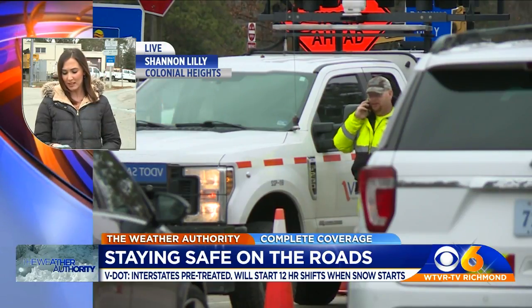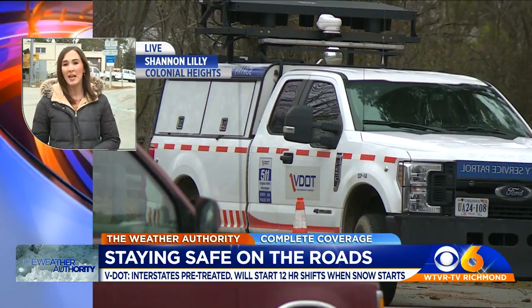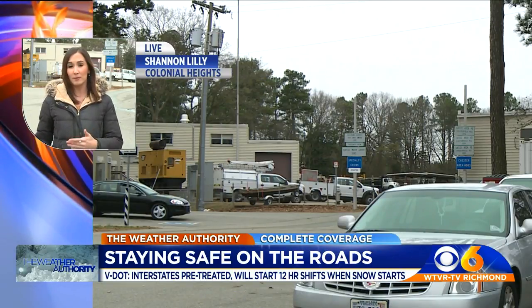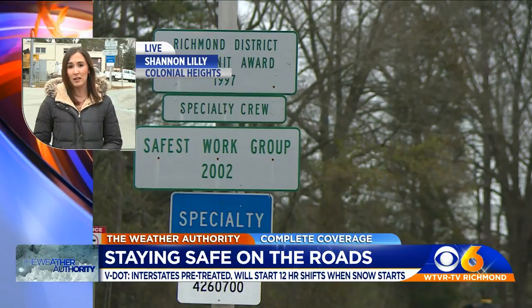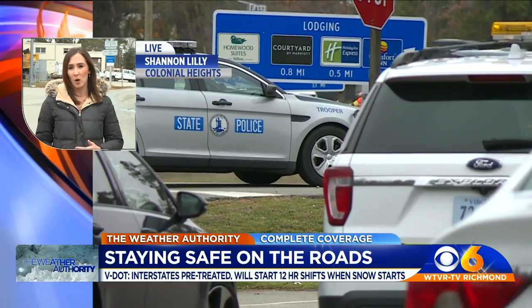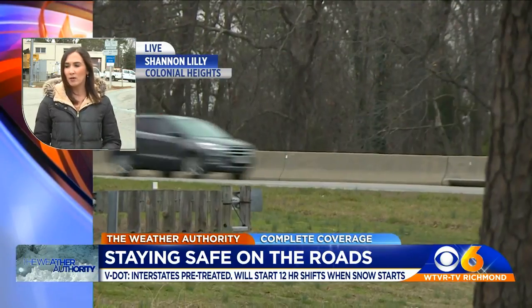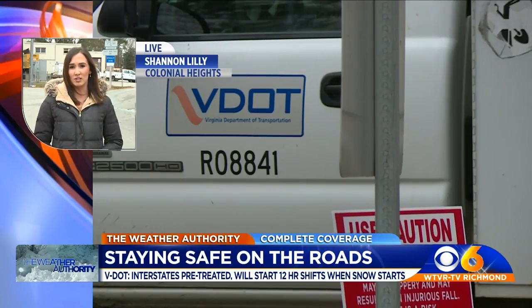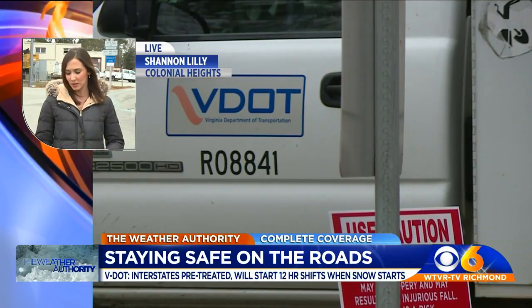VDOT spokesperson Bethany Glover says some ways that you can help is by just being aware before you head out on the roadways. If you're planning to drive, be sure that you know the conditions of the roadway before you head out. You can do that by checking Virginia 511 or any other outlets. And when you make it out on the roadway, be sure you're going a lot slower, as roads could be dangerous and slick.